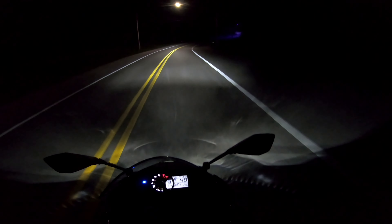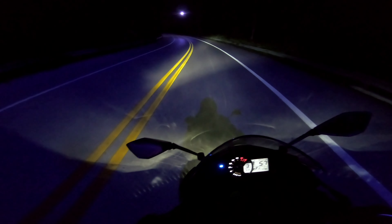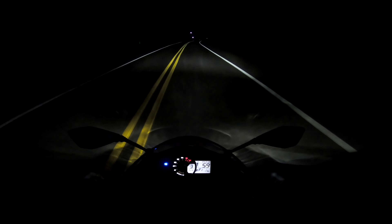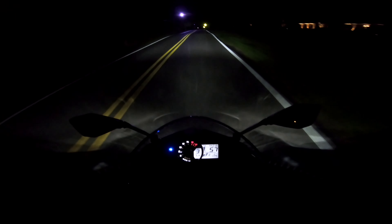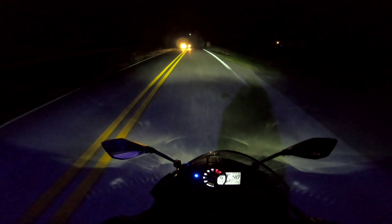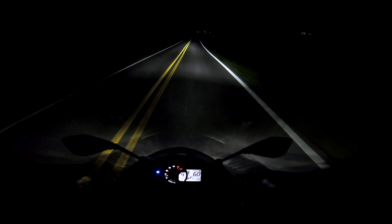Riding on these roads in the dark, I would tear it up for real in the daytime, especially on roads like this. But I'm just worried about animals running out into the street — that's what you should be worried about. Oh, car! A car came flying around the corner.